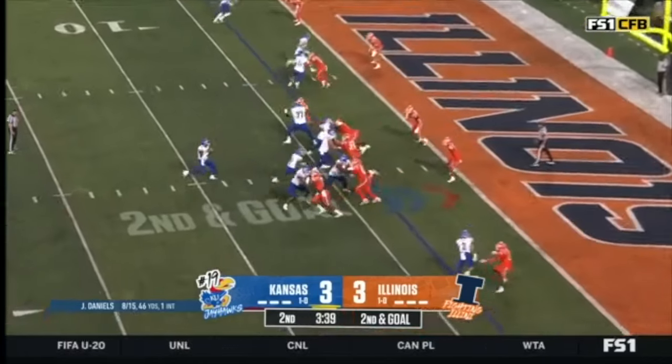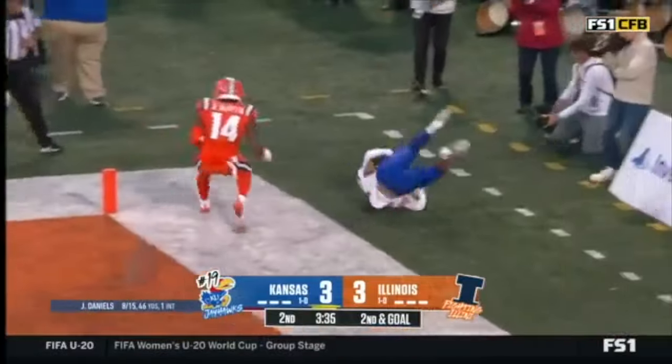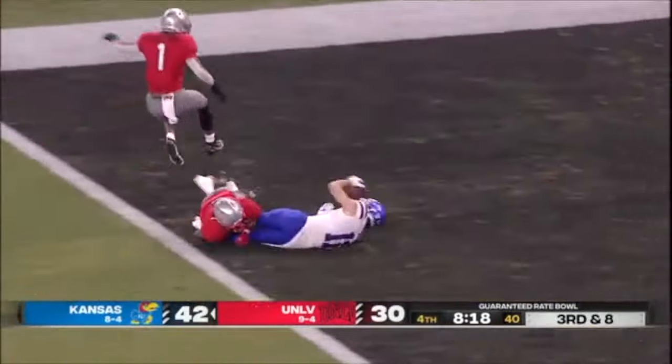Joe moves to the quarterback's hip pocket. Daniels to pass — floats it back in the end zone. Touchdown! Bean looking that way, throwing that way, got a man deep — caught on the run.